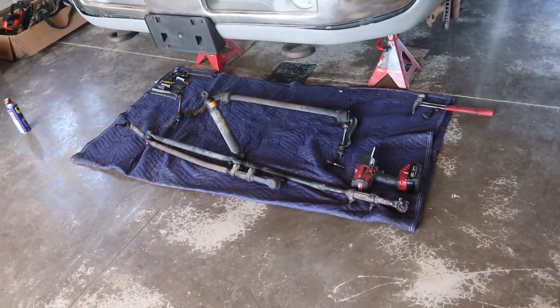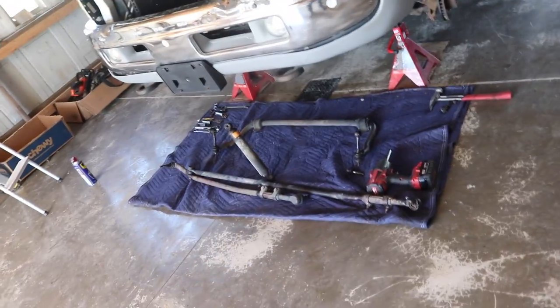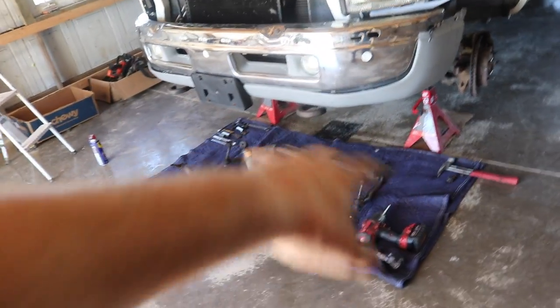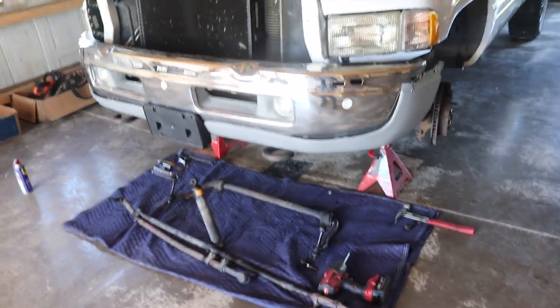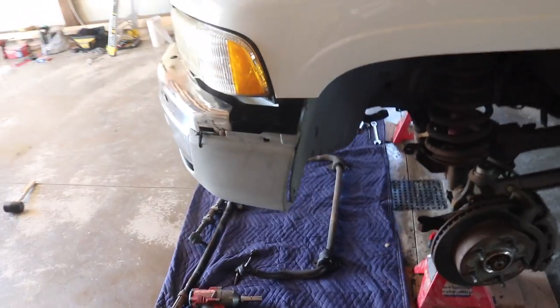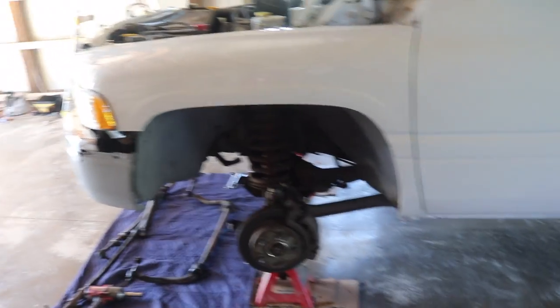I'm going to clean up the sway bar, take off the links, pop those off, repaint it and the brackets. In terms of the tie rod and tie rod ends, I'm going to leave those the way they are because I've got all new stuff coming. I figured the threads on here would be bad anyway so I might as well just get new tie rods and tie rod ends. I'm going to keep this stuff laying here the way I took it off, and I took some photos so I can put everything back together with the new stuff simply and hopefully have it as a one-and-done.